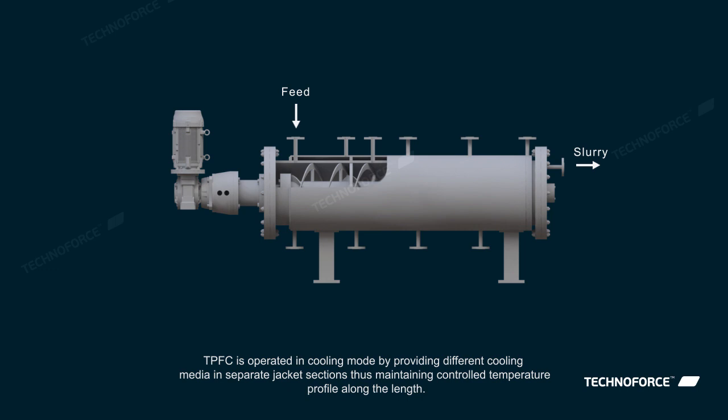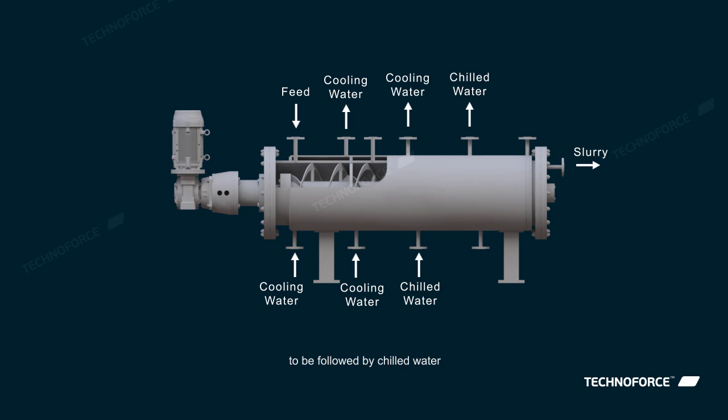The TPFC is operated in cooling mode by providing different cooling media in separate jacket sections, thus maintaining a controlled temperature profile along the length. Starting with ordinary cooled water at the hot end, followed by chilled water, and finally by brine.